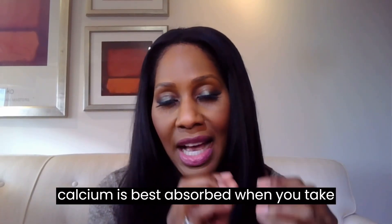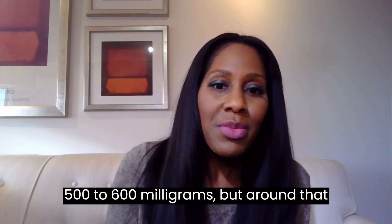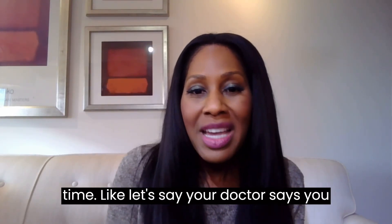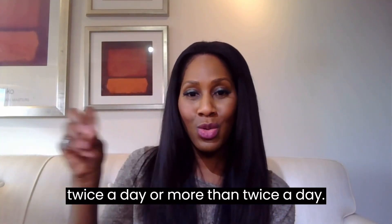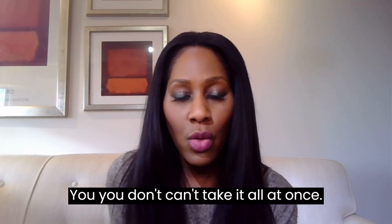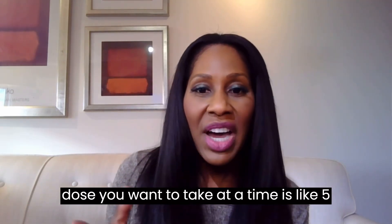Now let's talk about dosing, because calcium is best absorbed when you take 500 milligrams — some sources say 500 to 600 milligrams — at one time. For example, if your doctor says you need to take 1,000 milligrams of calcium a day, you need to take smaller doses twice a day or more. You can't take it all at once. The maximum dose you want to take at one time is around 500 to 600 milligrams.